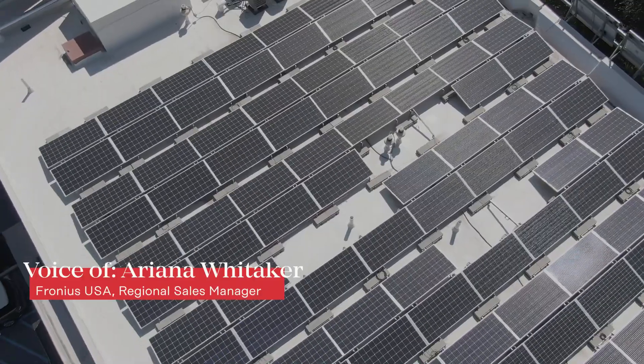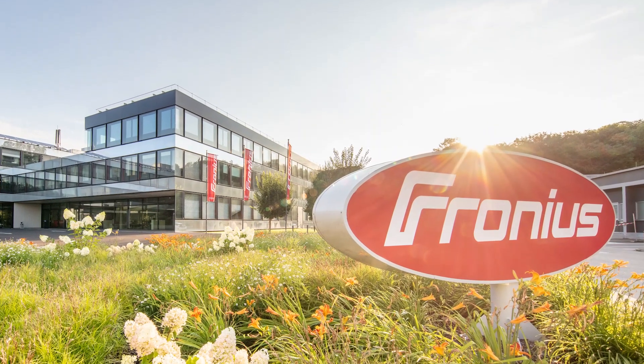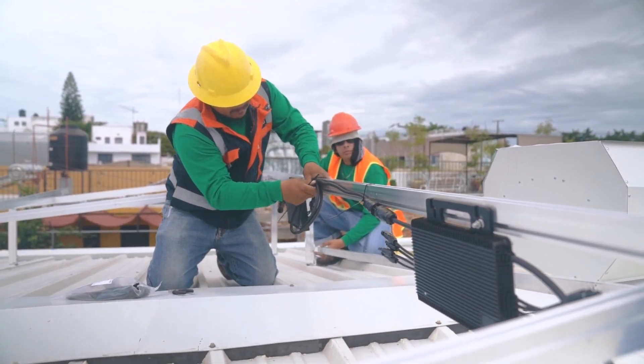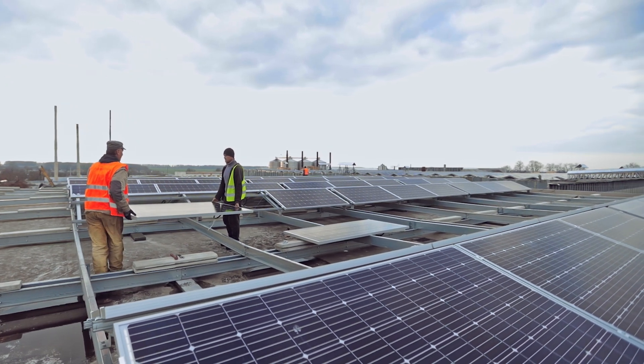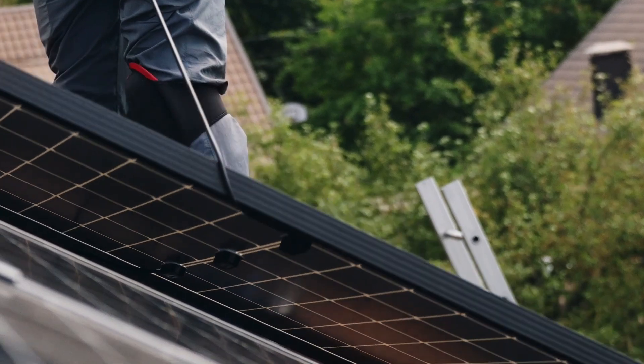The impacts on installer businesses can be quite dramatic. This is where Fronius gives you a huge benefit. With MLPE, your installation crews have to spend much more time on the roof — many hours that add up. Given the fact that falling, tripping, and slipping is the top cause of injury for workers on a roof, this adds a lot of risk to the well-being of your crew.